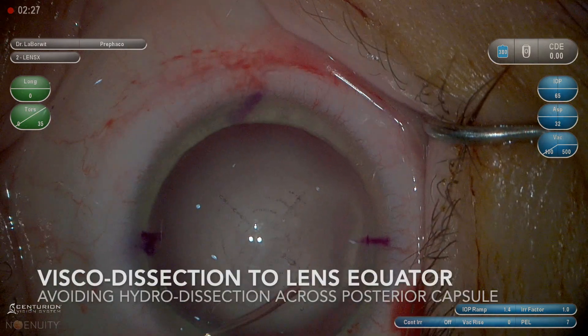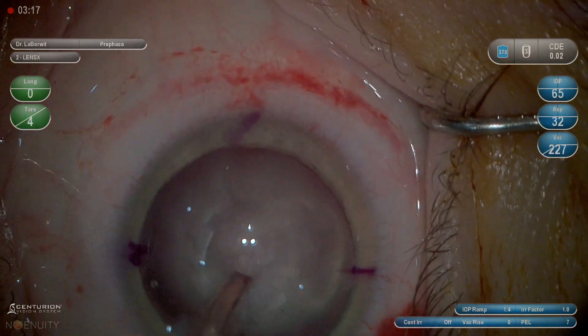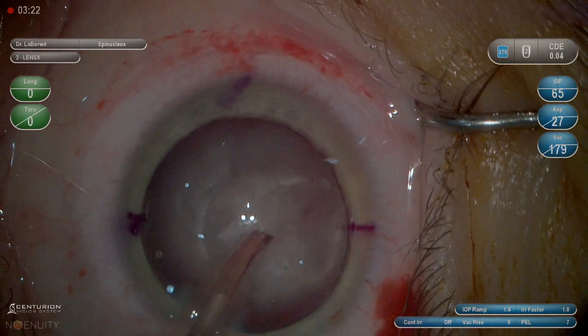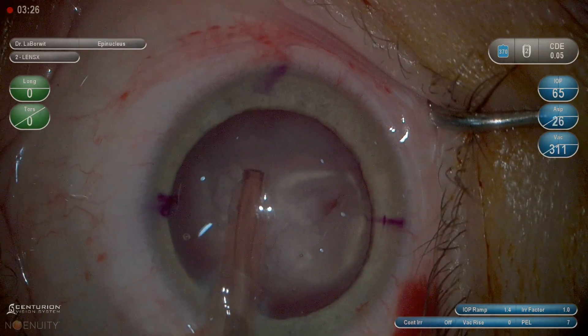This cataract surgery has just begun. The decision has been made to visco dissect because any hydro dissection could further put pressure on the posterior capsule. There is clear concern about the ring from prior retina surgery — there may be a nick in the capsule.